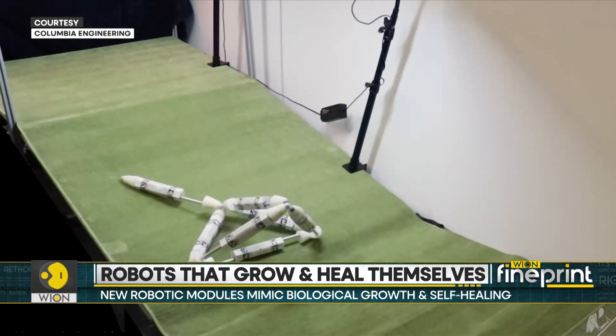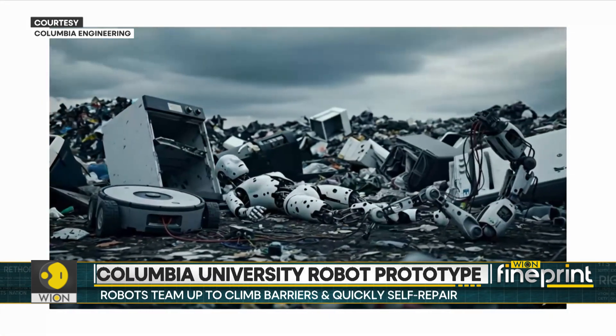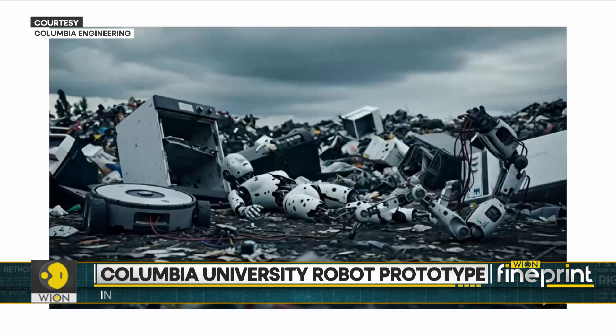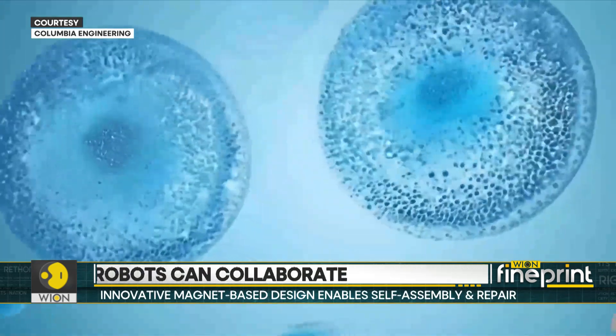The robots can fix themselves when they break by putting their parts back together. They can also get rid of old and worn-out parts and replace them with new ones, much like how living cells in the body die and are replaced by new cells.